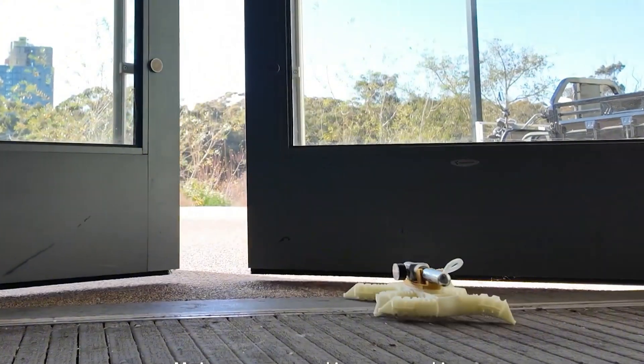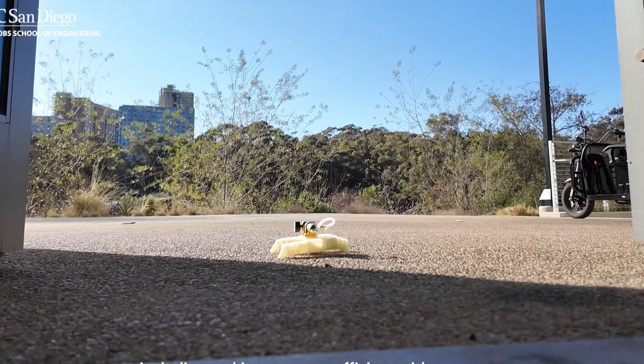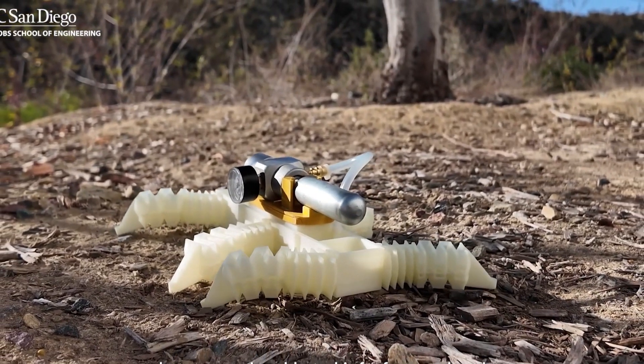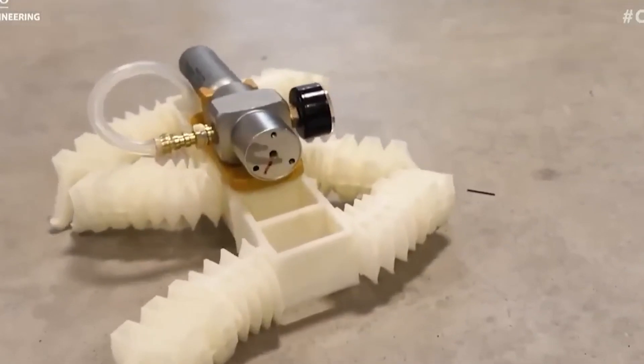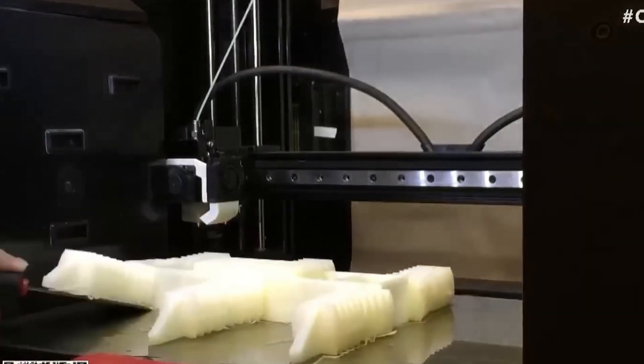But how can a robot move without circuits or batteries? The answer lies in a compressed gas cartridge, which powers the mechanical system that moves the robot immediately after its creation. The gas fuels an internal circuit that converts pressure into kinetic energy, allowing the device's six legs to move in various directions — forward, backward, up, and down.